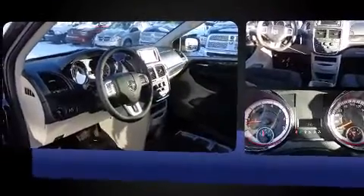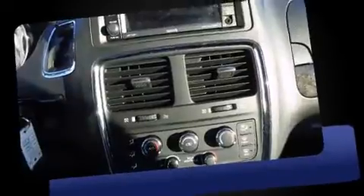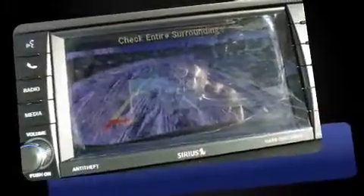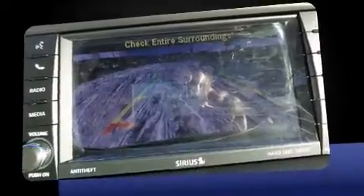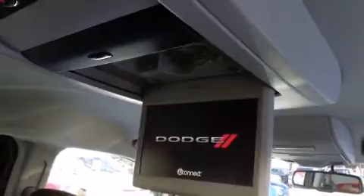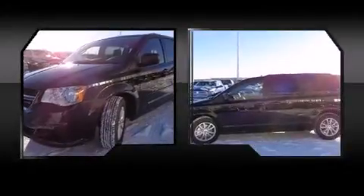Dodge prioritized comfort and style by including delay-off headlights, one-touch window functionality, adjustable headrests in all seating positions, an automatic dimming rear-view mirror, rear wipers, and air conditioning. Storage solutions are integrated throughout the interior, demonstrating thoughtful attention to detail.